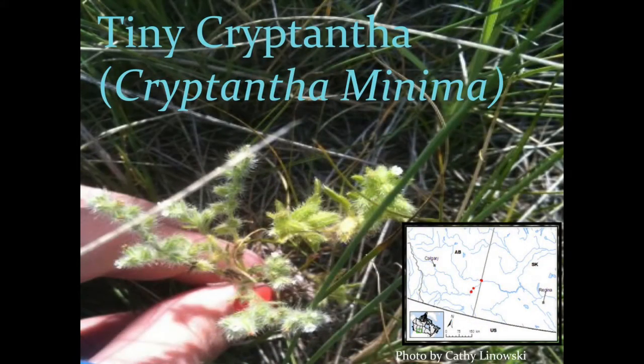In Medicine Hat, there's a piece of property that's a habitat for the plant on the endangered species list, Tiny Cryptantha. Tiny Cryptantha is a small plant that only grows about 20 centimeters, and it only grows along four areas on the South Saskatchewan River.